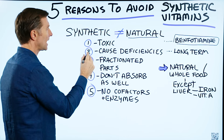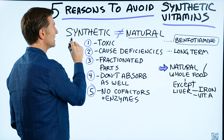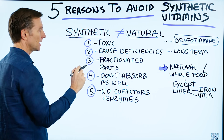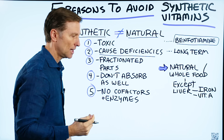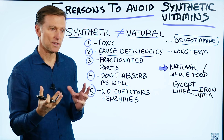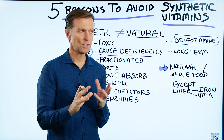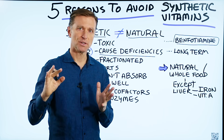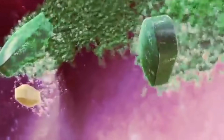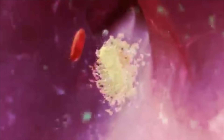The next point is that when you take high-potency synthetic vitamins, they can cause deficiencies in other nutrients. Vitamins in nature always come in complexes, and when you have large amounts of certain factors but not other factors, you can create an imbalance, because our bodies use different combinations of nutrients. It doesn't just use one fraction — it uses a complex of different things.